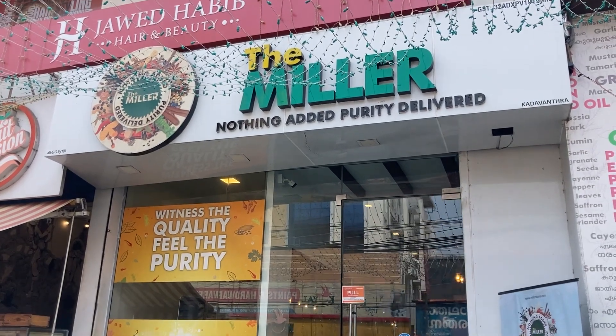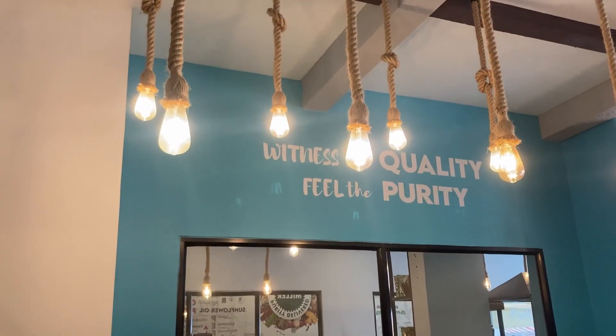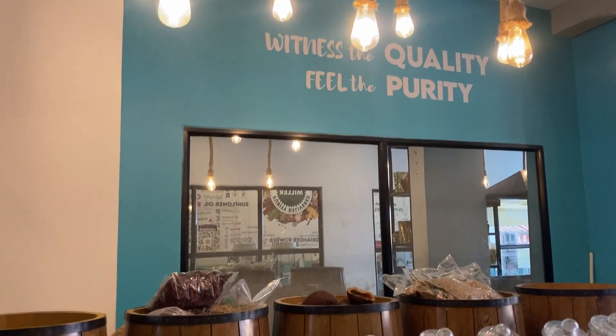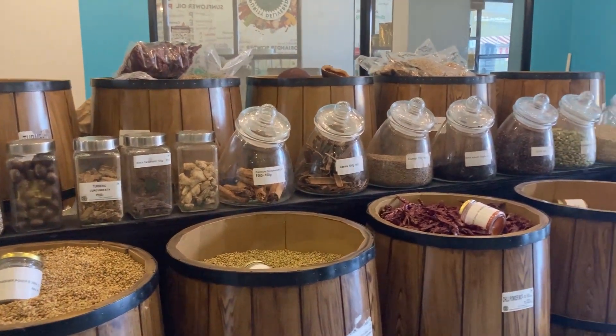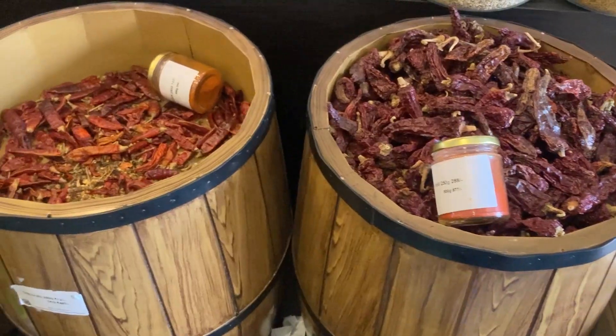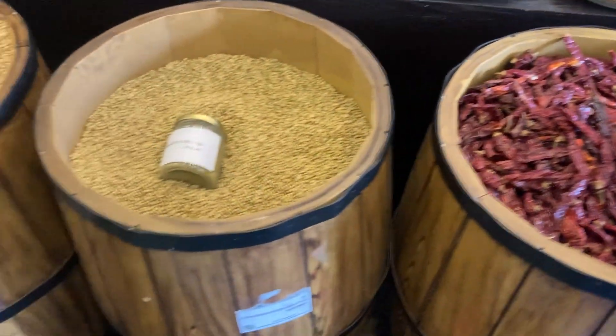A new-gen mill that has redefined the concept of a flour mill for Kochi folks. Started with a purpose to deliver quality products without any chemicals to your kitchen, the miller has become people's go-to place to shop all sorts of blended spices, flours, oils and other items you need in your kitchen.